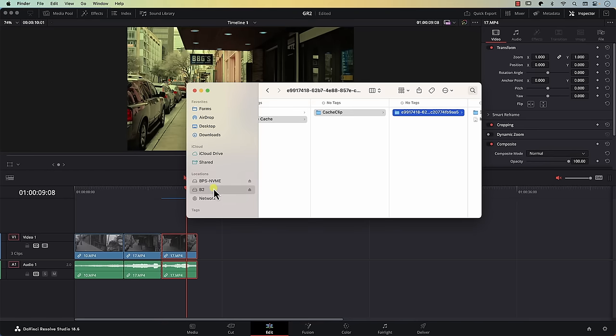Saving caches on the external drive makes your life much easier for two reasons. First, the cache clips won't fill up your internal storage and slow your system down. Second, even if you have enough internal storage, unless it's extremely fast, saving caches on an external SSD will speed up your work because the SSD's full speed can be dedicated entirely to pulling cache files without needing to look for any other files on the system.